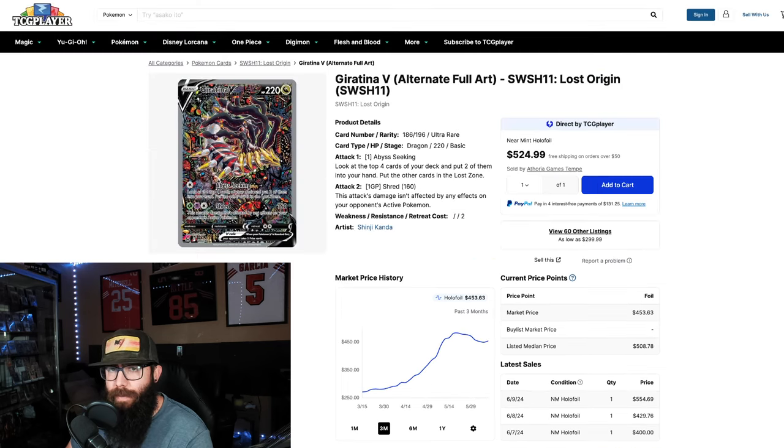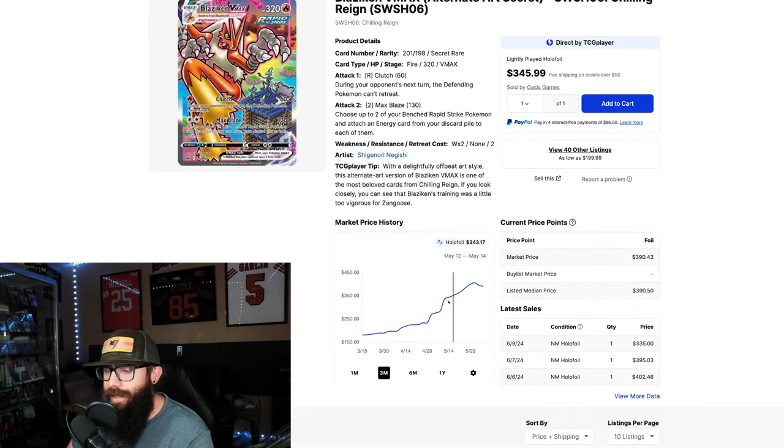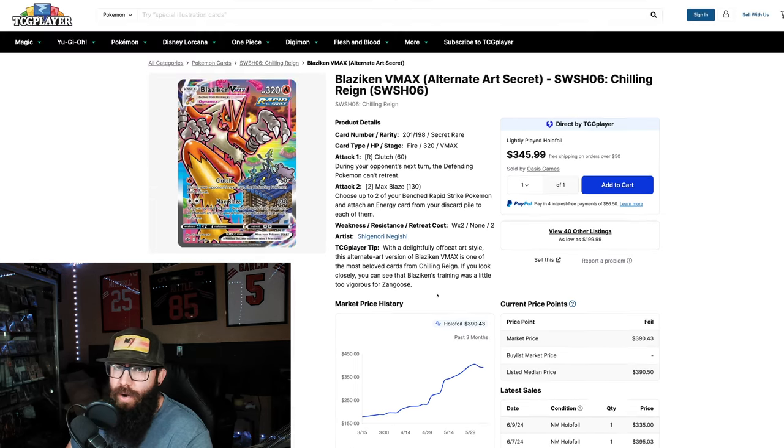Popping back and forth you can see the Blaziken had its run up from $180 up to $400, and it might be a little more on its way down or it might be leveling off. Different cards sometimes act a little differently. Just keep in mind that these charts vary.